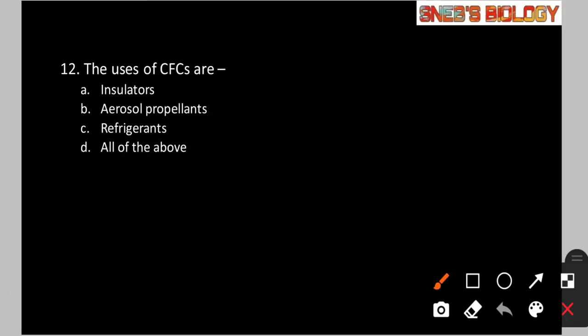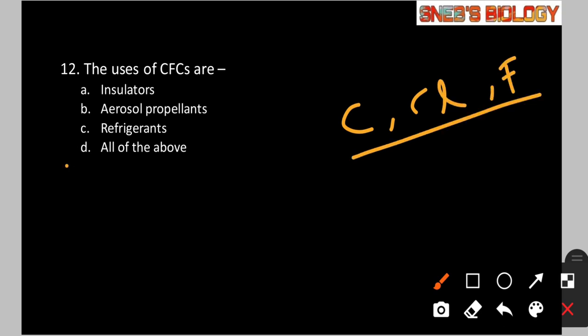Question number 12: The uses of CFCs are — Option A: insulators. Option B: aerosol propellants. Option C: refrigerants. Option D: All of the above. CFCs, i.e., chlorofluorocarbons, are non-flammable chemicals containing atoms of carbon, chlorine, and fluorine. They are used as insulators, aerosol propellants, and refrigerants. So the answer is option D, all of the above.